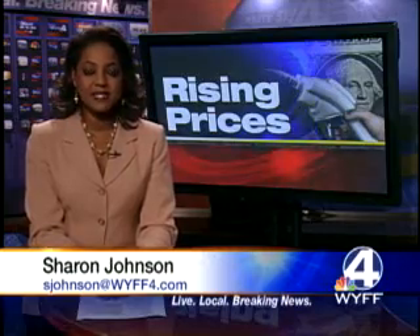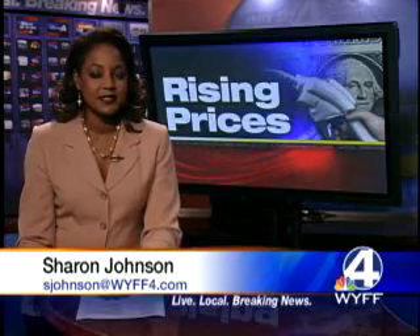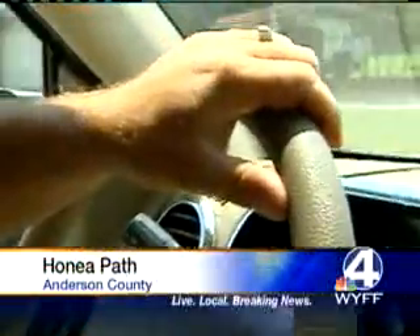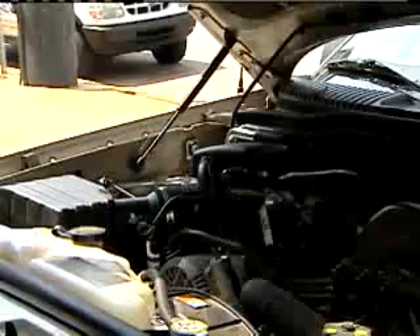We profiled this water-for-gas system last week, but one police department in the upstate has been looking at this for months. Now they're using it. It looks like a regular SUV, but it's not — misleading because it's an undercover Honeapath police vehicle, and also because it's running on something experimental.